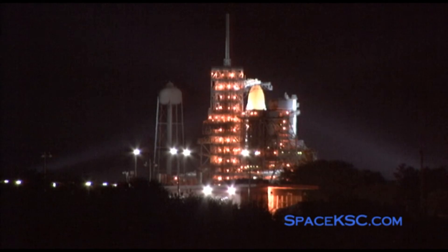T-minus four minutes and 30 seconds. APU start is complete. All three APUs are up and running.